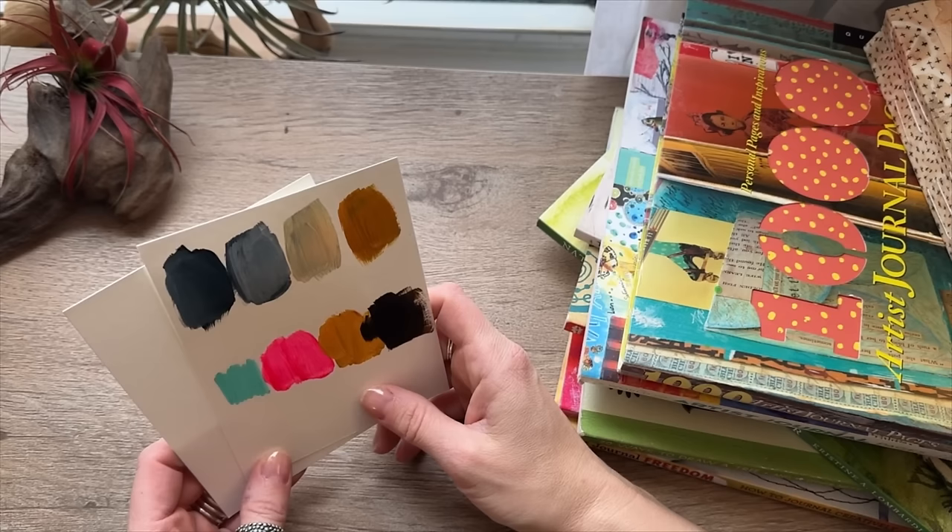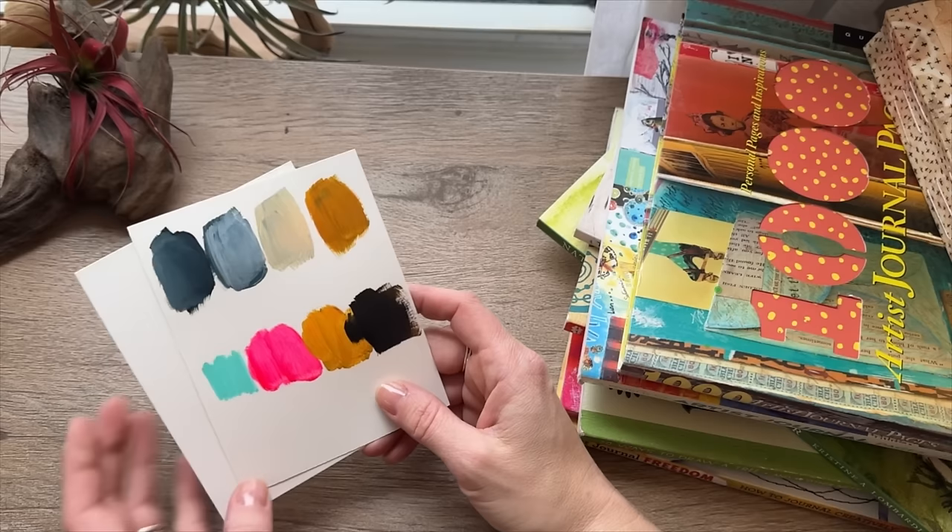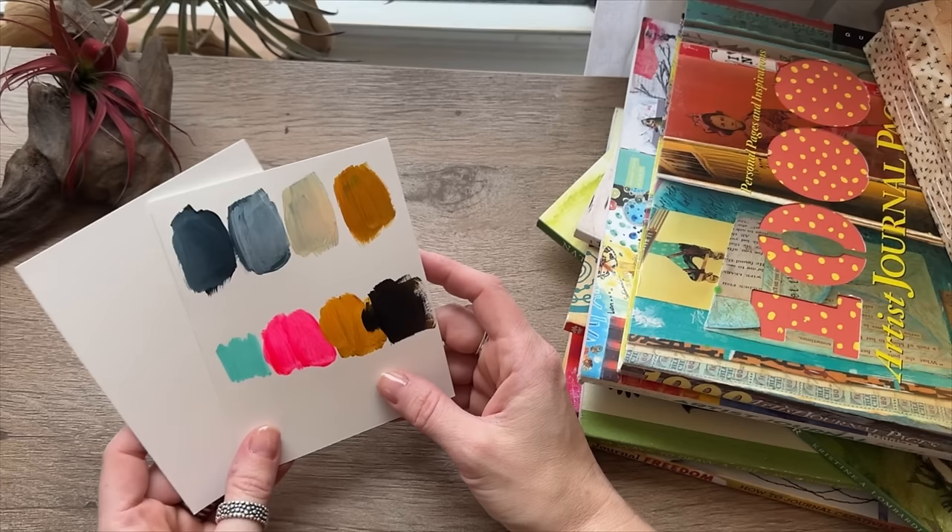I have a huge pile of books here to share with you and all kinds of ideas to help you get started finding your artistic style. The first thing I will say that kind of developed very early on — and it's an easy thing to feel like you can do and figure out — is finding your color palettes.